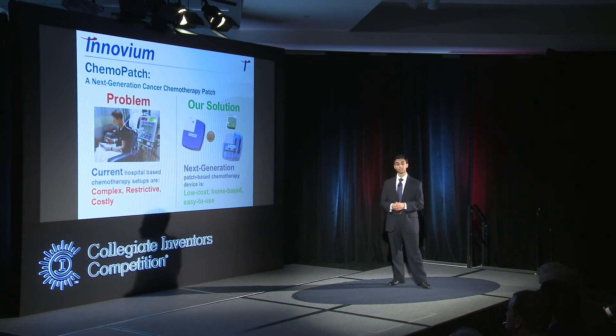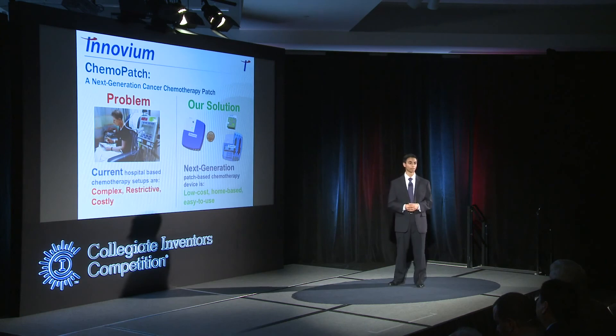We really believe that the Chemo Patch will allow future cancer patients to take their chemotherapy treatment from the hospital and into the home. We look forward to making home-based chemotherapy a reality.